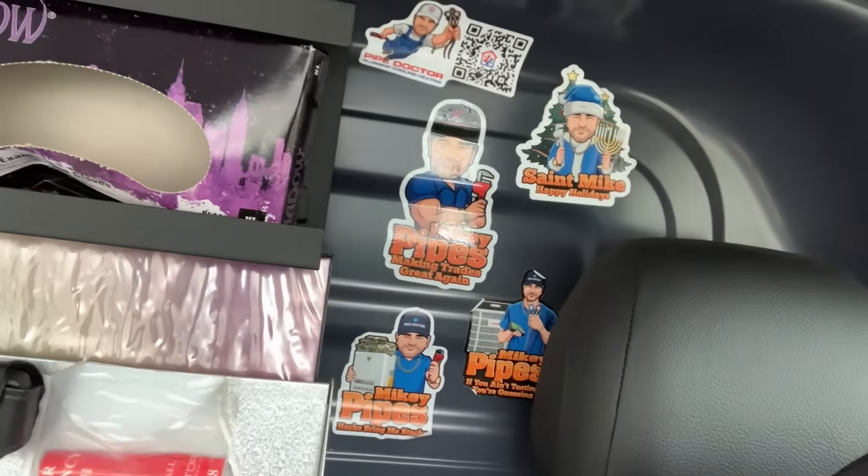Not too shabby! If you live in the Long Island or New York City metropolitan area and you're tired of getting bamboozled by your HVAC contractor, pick up the phone and give me a call at 516-348-6300. You can also book online at pipeduck.net. And if you like any of these cool stickers, email me at mike@mikeypipes.com. Catch you in the next one — be well, God bless, stay safe.